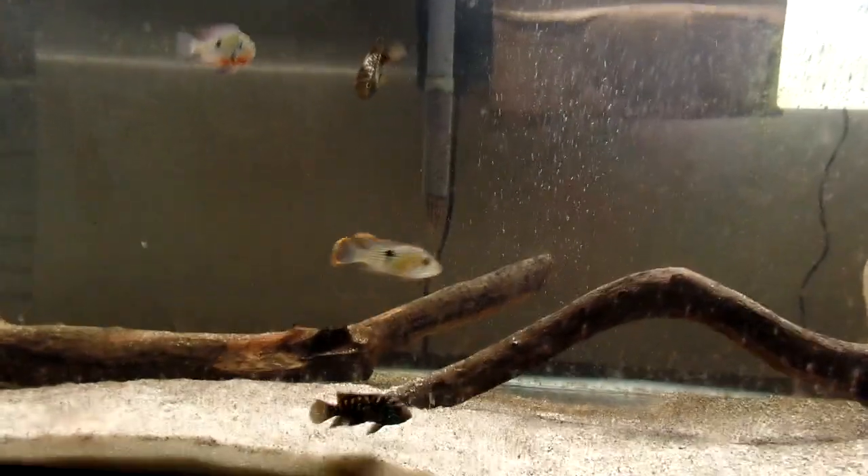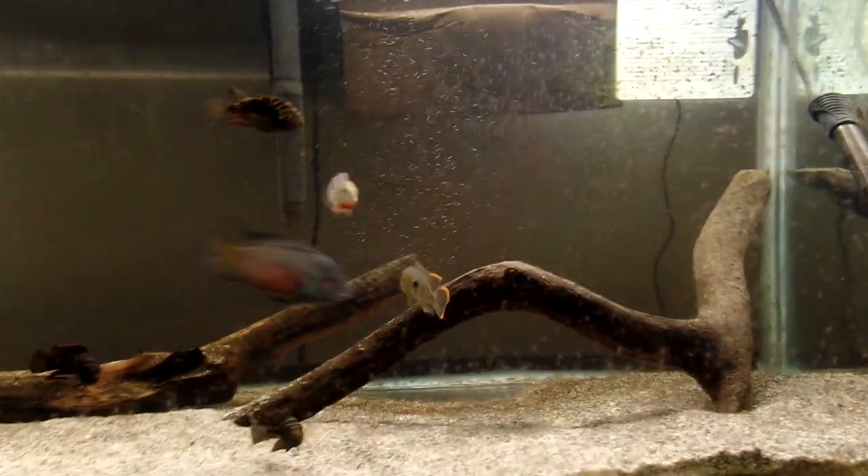What's up everybody on YouTube, Free Swimmer here again. I wanted to do another quick update on the grow tank.